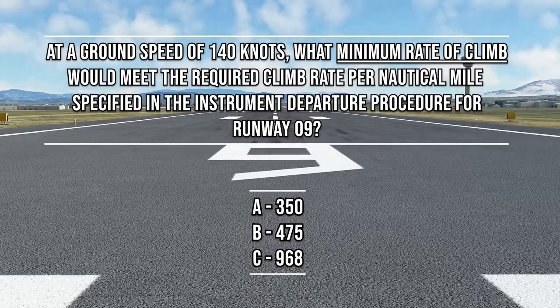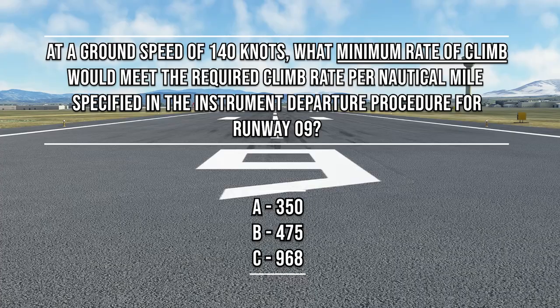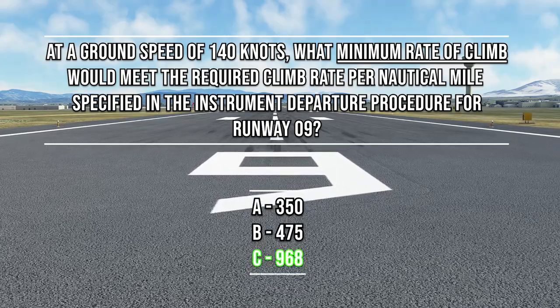Looking back at the original question asking what is the minimum rate of climb required, the answer would be C, 968 feet per minute.